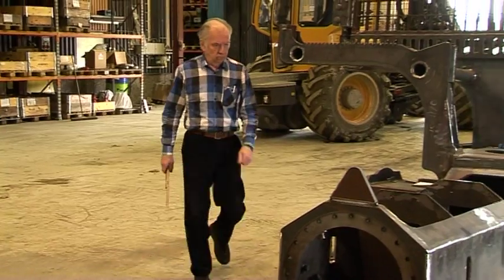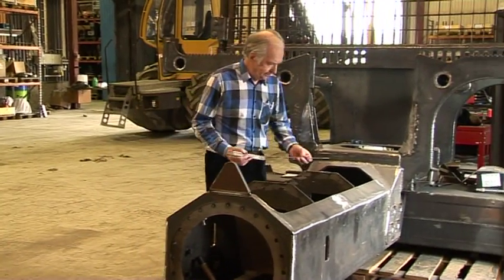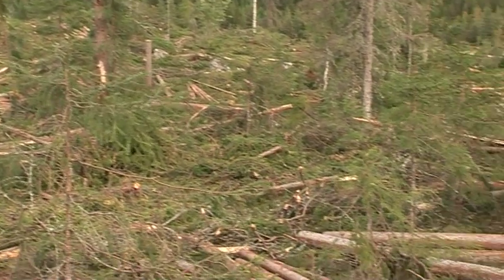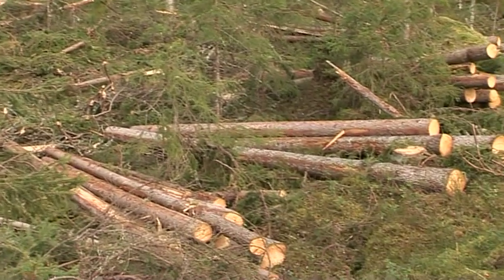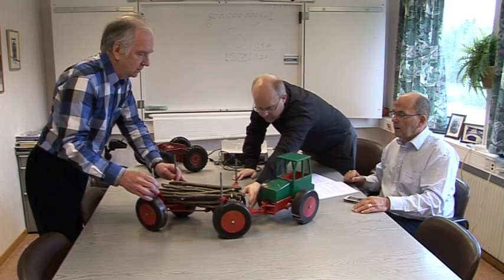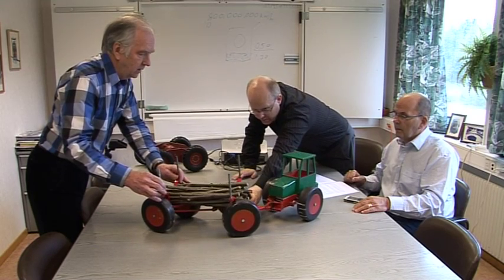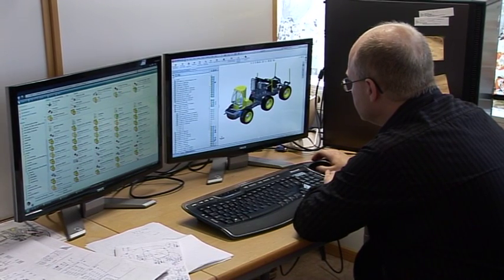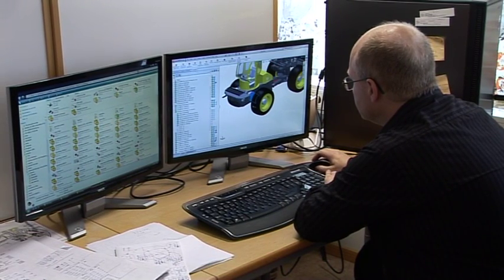When Lennart Lundström worked on his father's farm, he saw the damage caused to the ground and the remaining trees. When he later took over the property, he set about realizing his idea of an entirely new type of forwarder to get the cleared timber roadside. Together with designer Roger Gustafsson, he developed an entirely new type of forwarder.